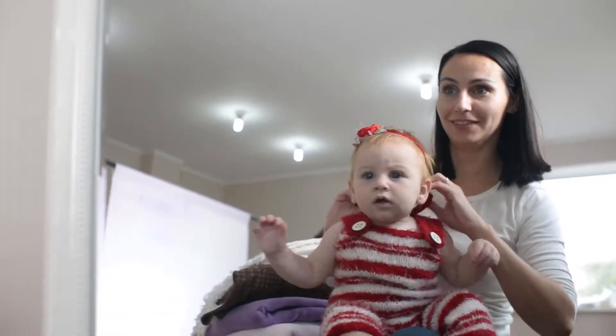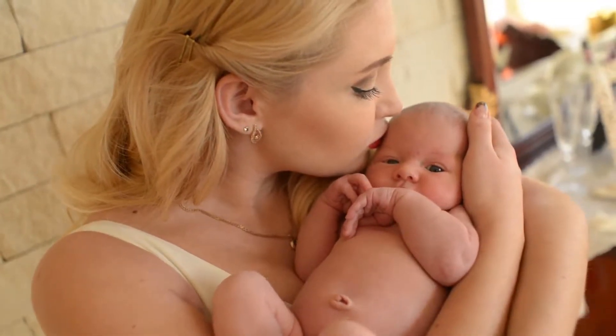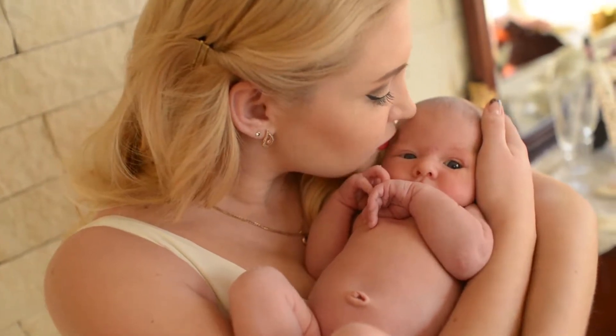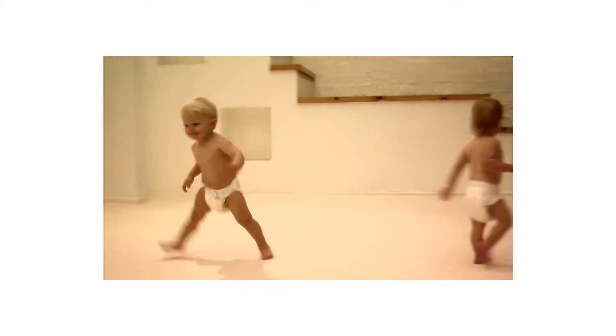Gentle and sensitive skin rated 1 on EWG Skin Deep, perfect bath soap for children and adults with skin allergies. Allergy tested and free from harmful sulfates, parabens, phthalates, dyes, and synthetic fragrances or chemicals.